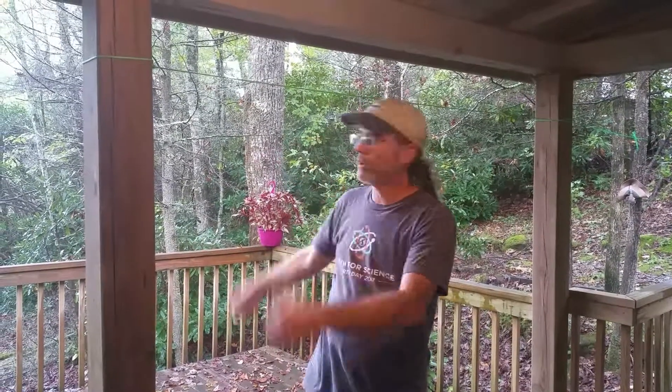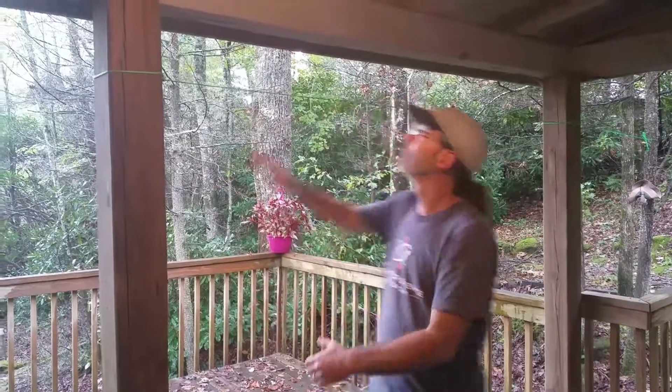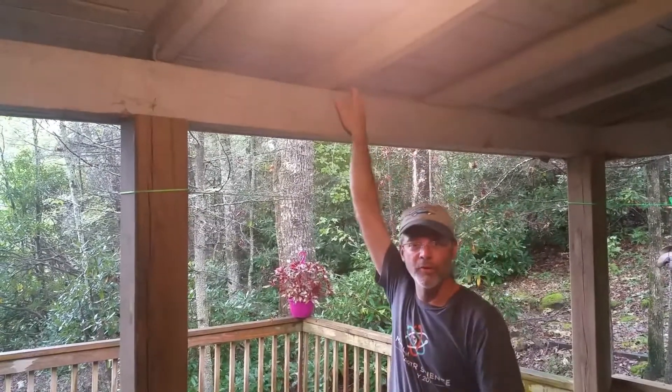Today is the end of a four-year research project following Apollo the rat snake here in this beautiful forest. It is time to release Apollo where he was last discovered — right up here on the rafters on the front porch of this home in the forest, where we found Apollo several times over the last four years, including inside the wall and downstairs in the bathroom. About a month ago he had a huge squirrel — or some kind of large animal, maybe a rat — in his stomach and had to digest that for several weeks. Then we took him to the veterinarian to have his radio transmitter removed, and now it's time to release him.